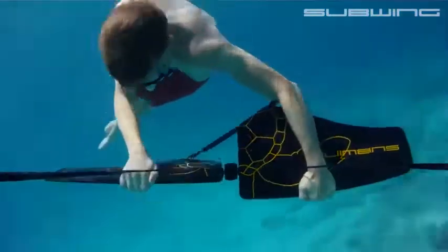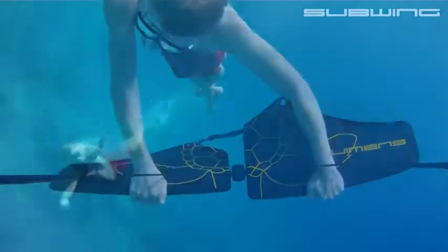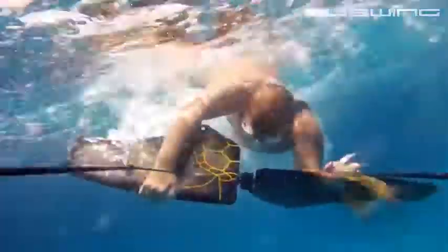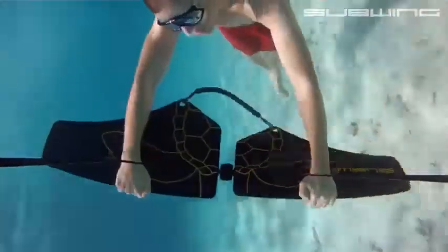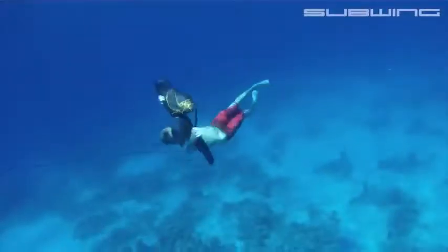Check out the Subwing, a new water sport craze from Norwegian inventor Simon Syvertson. Fast becoming a worldwide sensation, the Subwing is a hand-held fin that is towed behind a speedboat. If you've ever dreamed of swimming like a sea creature, the Subwing will let you do it.